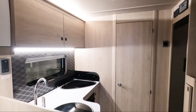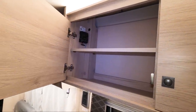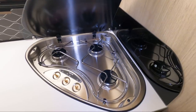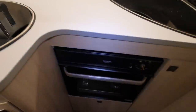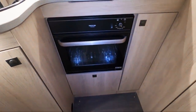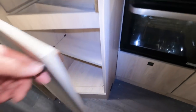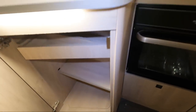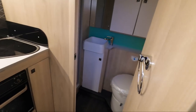It has quite a modern white-wood feel to it — they're trying to get away from the traditional brown upholstery look. There are great big cupboards, and obviously a sink with the good old Thetford Duplex grill oven.